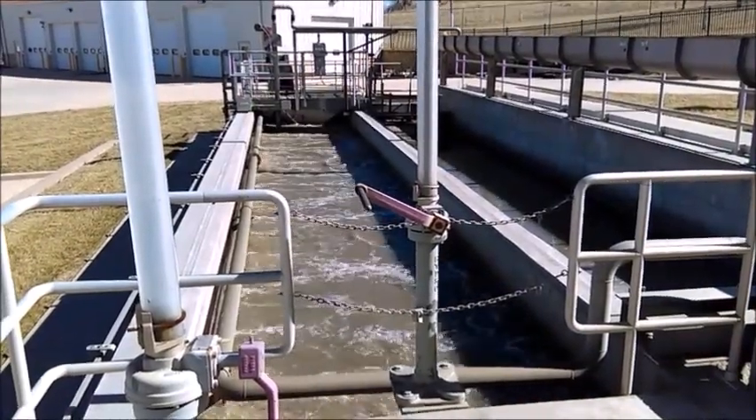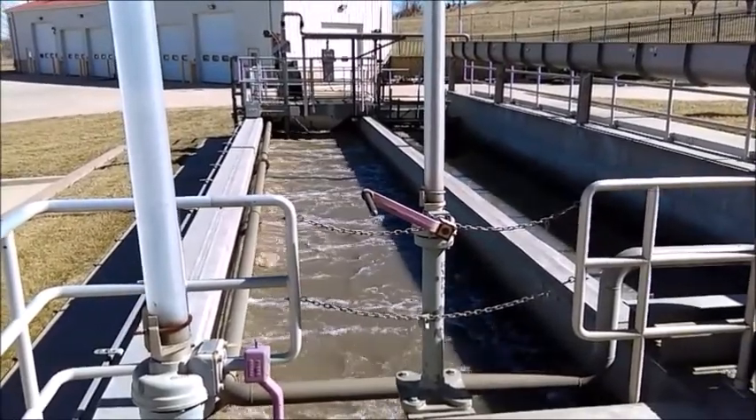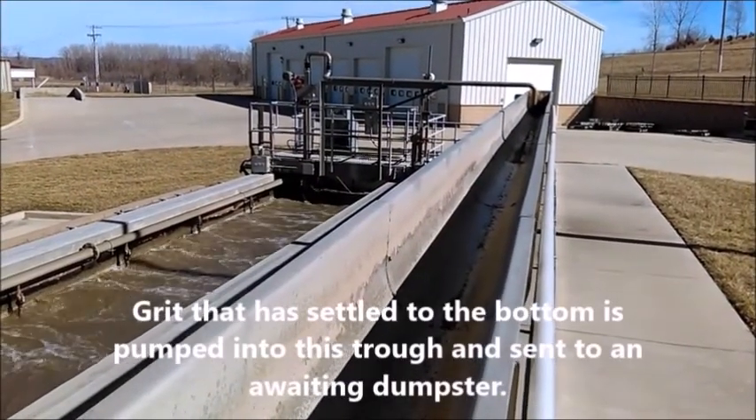Headworks B. When the wastewater reaches the plant Headworks, grit and grease is removed. The bar screens also remove solids such as rags. Once the screening process is completed, it will be removed, and the wastewater flows to the Aeration Basin D.